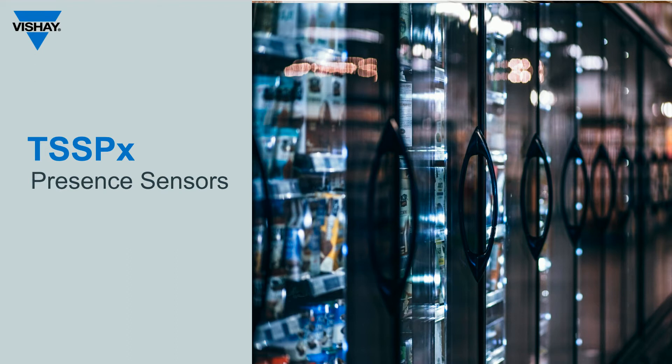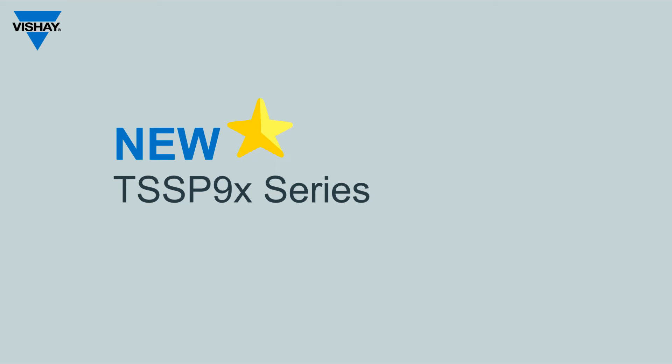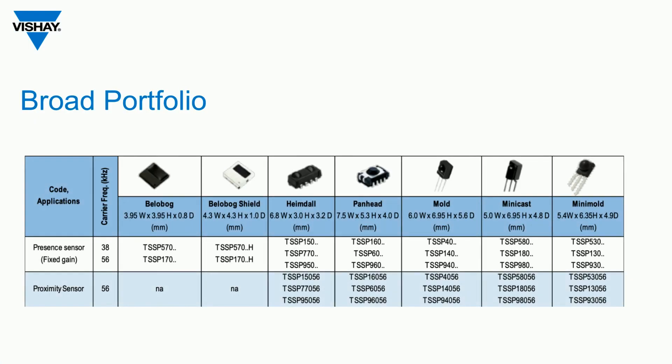Today we're going to focus on the new TSSP 9 series of presence sensing IR receivers. It's offered in a broad portfolio of packages and features our homegrown IC called Silene.